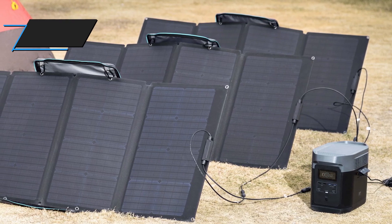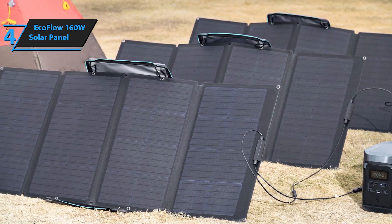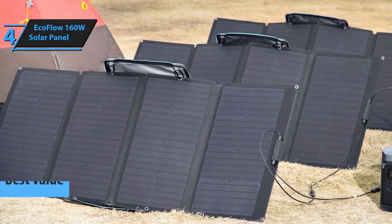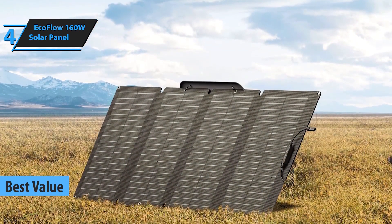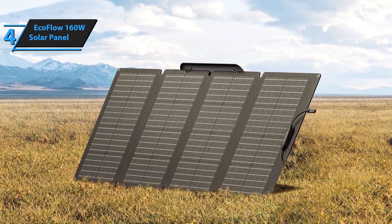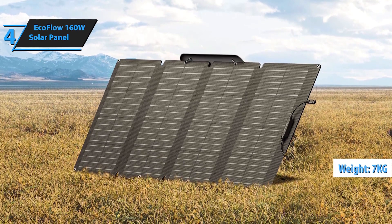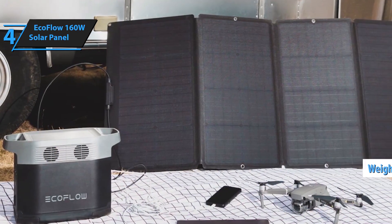Coming in at number 4 is the EcoFlow 160W solar panel. This panel is not only highly efficient but also portable and foldable, making it an excellent choice for outdoor enthusiasts and those on the go. It's compatible with most solar generators, providing a reliable power source wherever you are. Its durable, waterproof construction ensures it can withstand the elements.